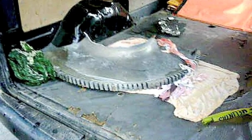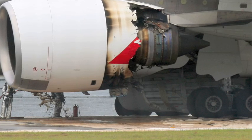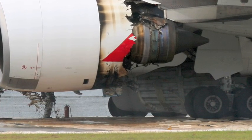Also notable is the fact that the aircraft, when it arrived at Singapore's Changi Airport, appeared to have the landing gear doors open, suggesting there may have been an emergency deployment of the landing gear.